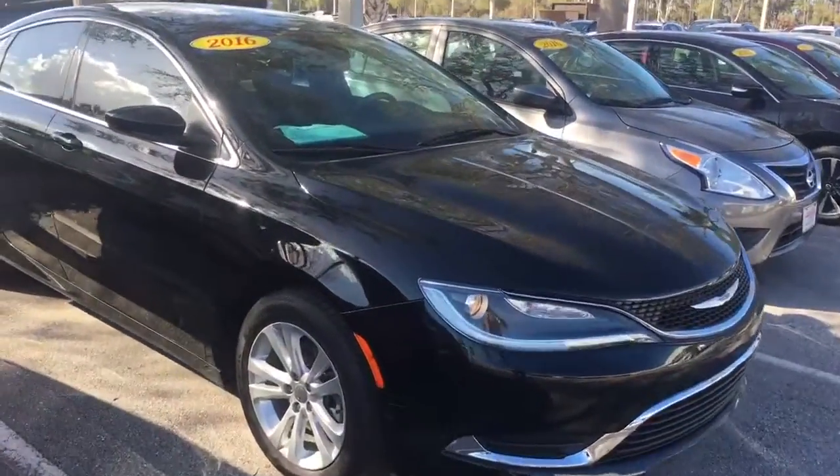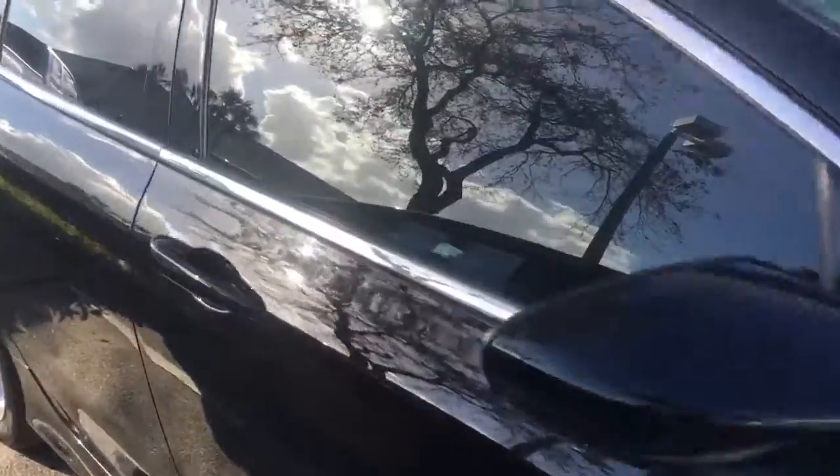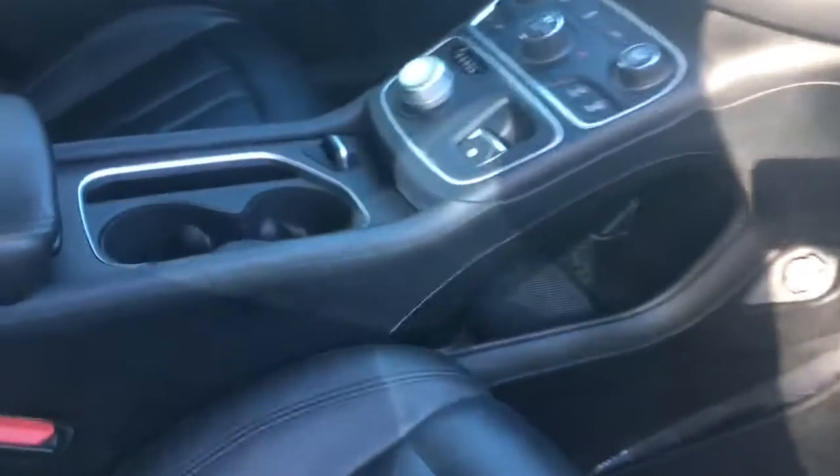2016, black on black. Really, really clean car. Body's in great shape, not a scratch on the paint. Paint is shiny and not faded.